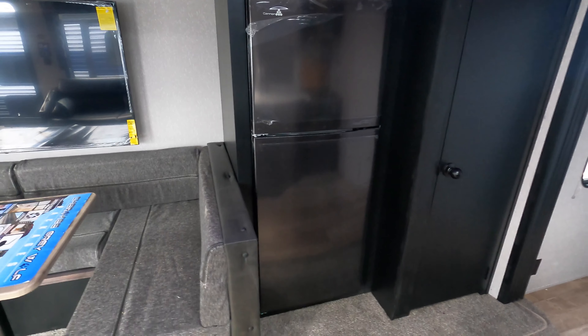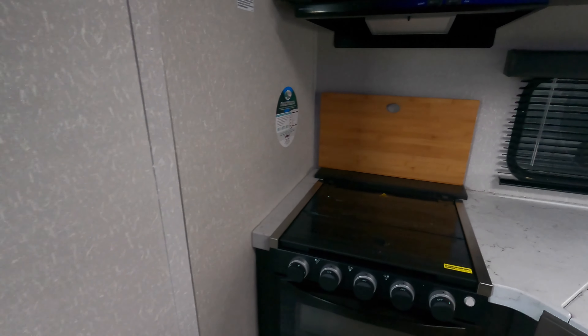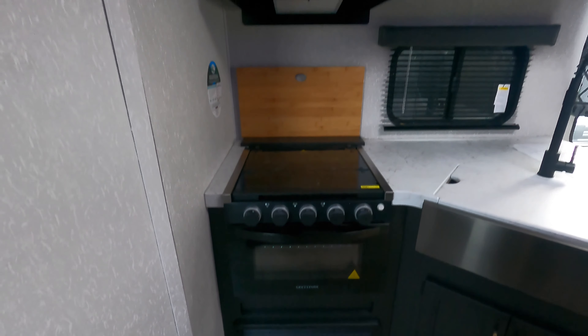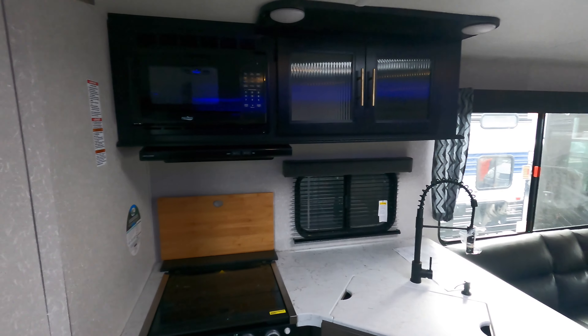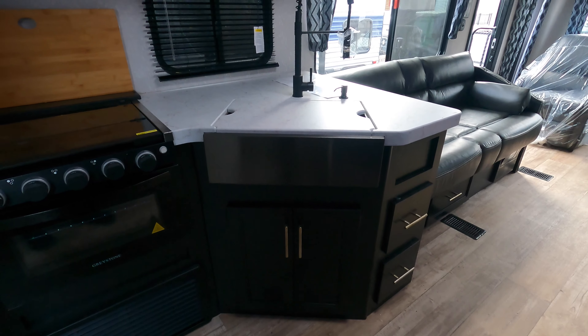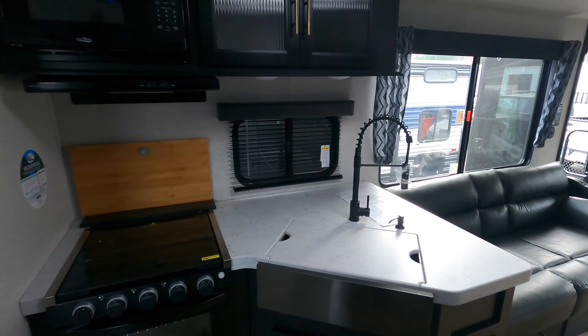There's a 12-volt refrigerator and a full-size pantry with plenty of storage. The kitchen has a three-burner oven, microwave with storage above and below, a pull-out faucet, and a large stainless steel sink.